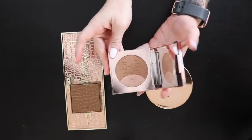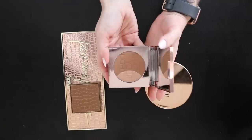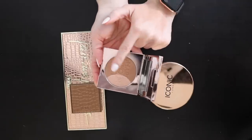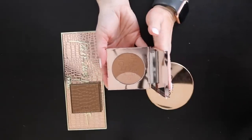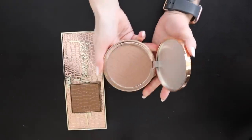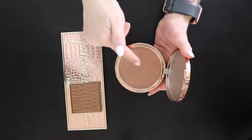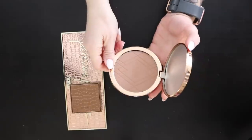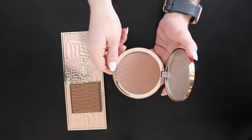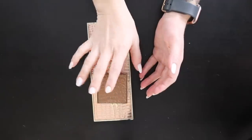Zoeva bronzer in Lumi 0.2 — you can just use the bronzer alone or add the shimmer for a glowy effect. I haven't used it a lot but I enjoy it, so keeping it. The Iconic London bronzer from a subscription box — I've already used so much of it, the impressions are almost gone. It's a beautiful bronzer. I really thought I was going to declutter more of my bronzers.